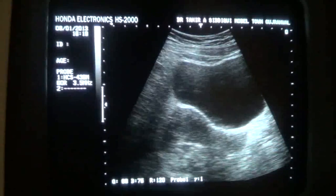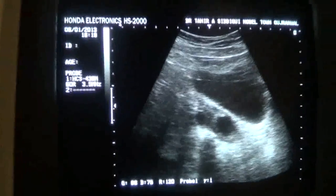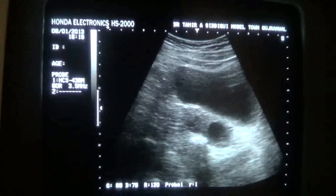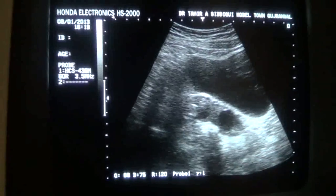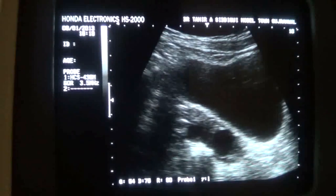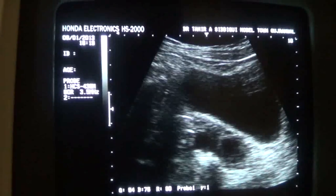This is, in fact, a twin pregnancy in the fallopian tube. The hCG level is highly raised, and she is unfortunate to have an ectopic — first on the right side and now on the left side.